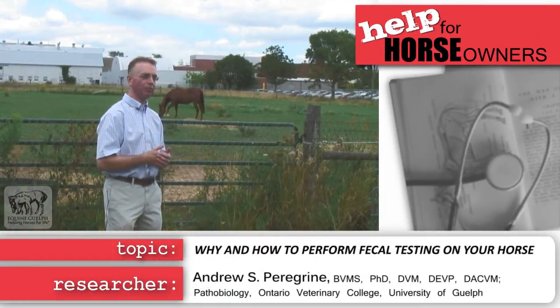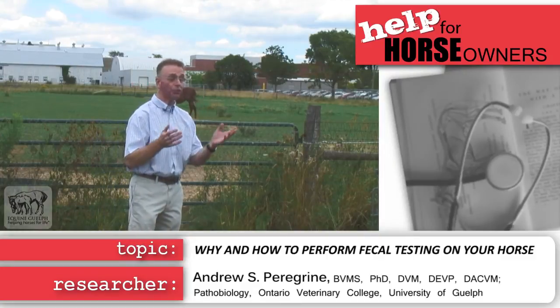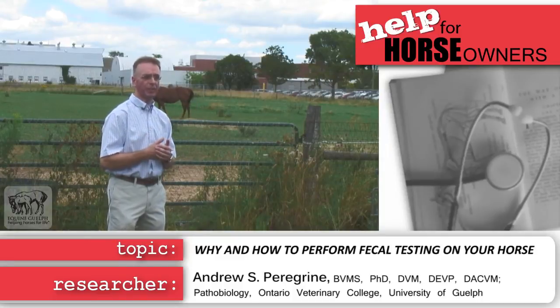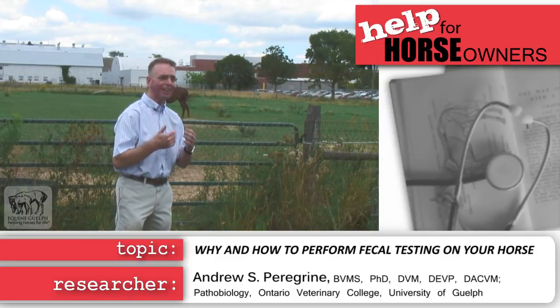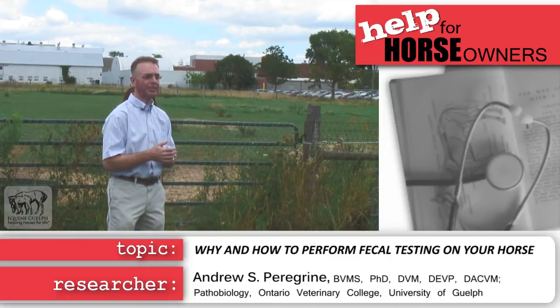When I talk to horse owners about fecal monitoring, it's quite clear that most horse owners don't do fecal monitoring on their horse. Why? Because most consider it too expensive. However, the reality is it's actually a minimal expense. And how does that expense compare to other things we do routinely?